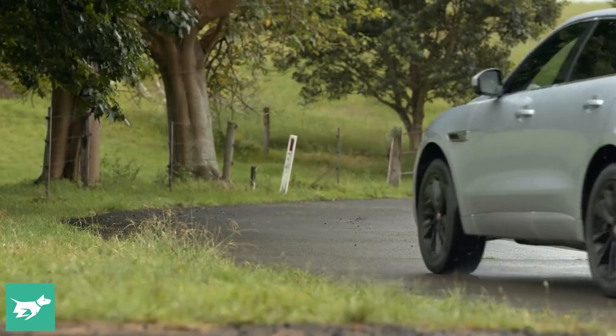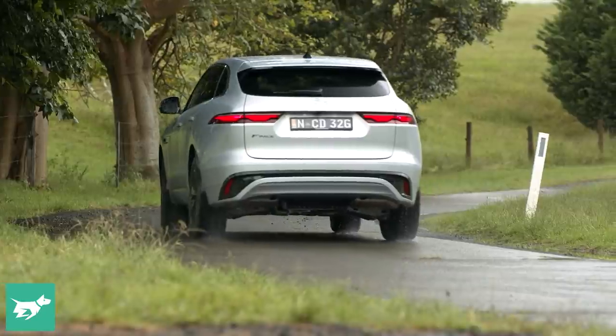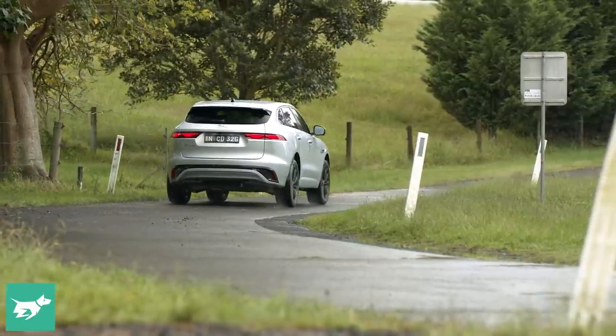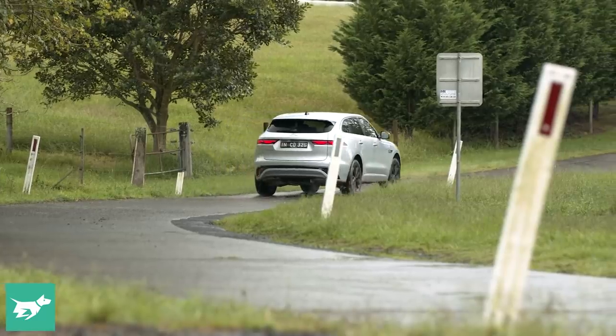There's better road holding and more grip than in a GLC or an X3, I reckon. The steering's lovely — it's not packed with feel, but it's super precise and accurate, and the ratio is perfect. So you get as much steering as you expect when you start to turn the wheel on this car.